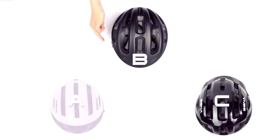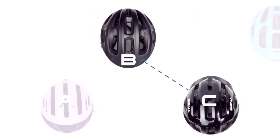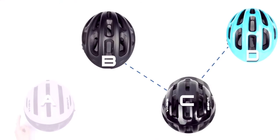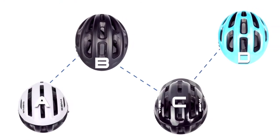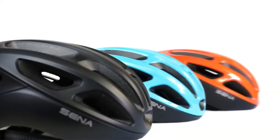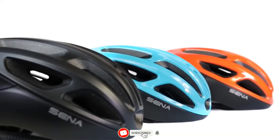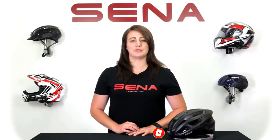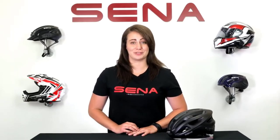After up to four helmets have been connected, work backwards, tapping each of the previous helmets to jump back into group intercom altogether. The Senna R1 has a 12-hour battery life and is available in three different colors. For more information, visit Senna.com and check out the rest of our YouTube channel for more product previews and tutorials.